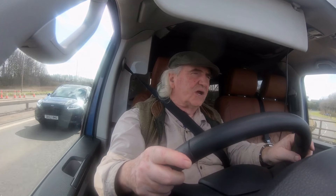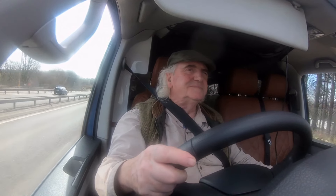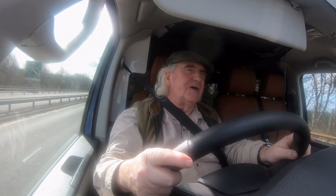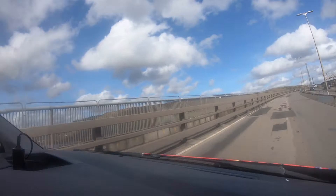This is us approaching the Erskine Bridge and I will be glad! My TomTom took me all through Glasgow! I did a new vehicle — not very funny — but I'll be honest, I found it quite easy. The vehicle is easy to handle. Anyway, here we are on Erskine Bridge.